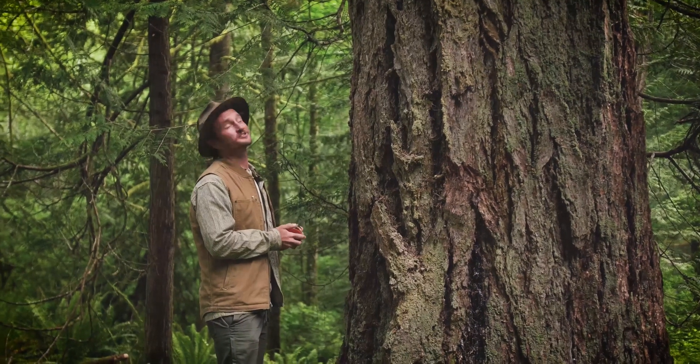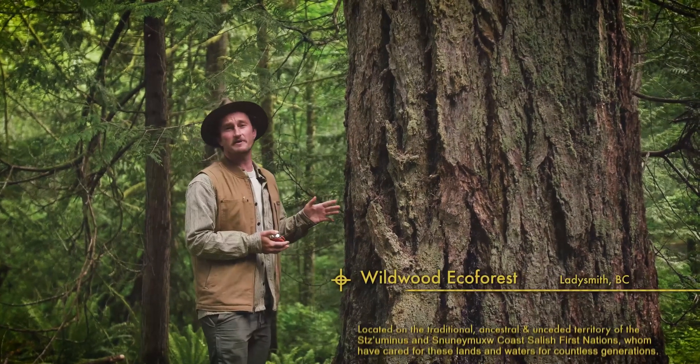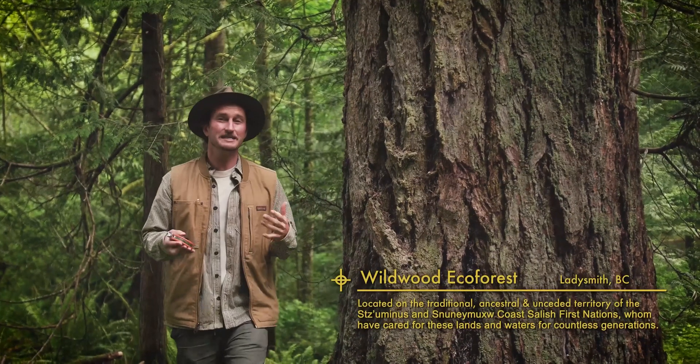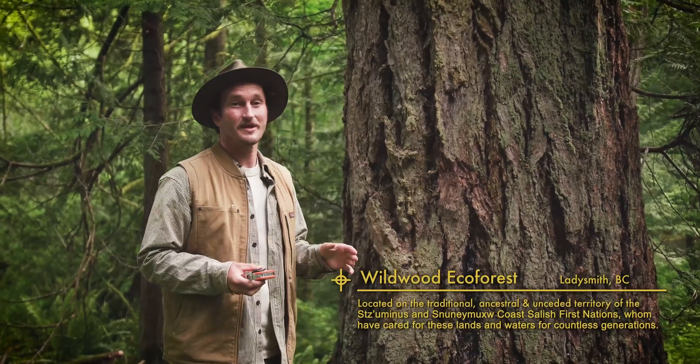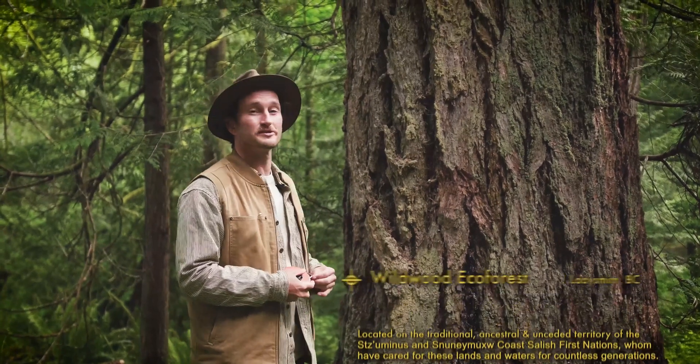Wow, what a beaut of a Douglas fir tree. With a height of about 43 meters, a crown spread of 17, and a DBH of about 148 centimeters, it's definitely a catch worth keeping. I just finished recording its measurements to enter it into a big tree database, which is a pretty amazing resource.